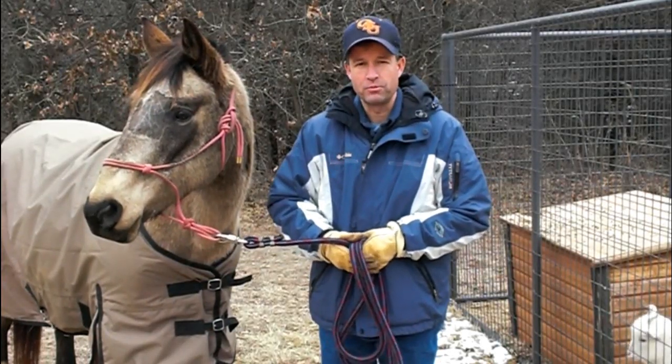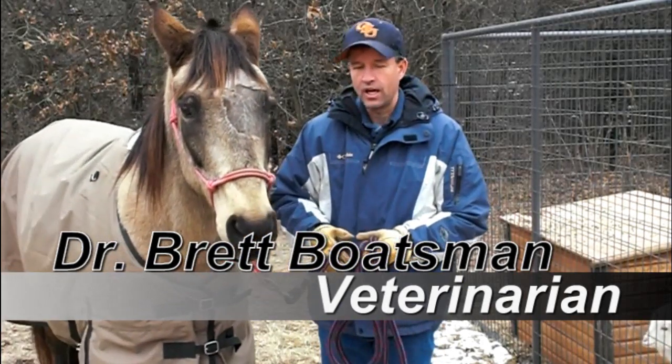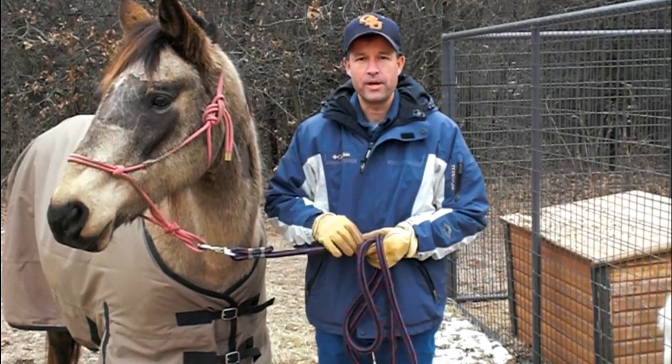Good afternoon. My name is Dr. Brett Boatsman and I'm your Oklahoma veterinarian. I live out here in the country and I'm also a pet owner.